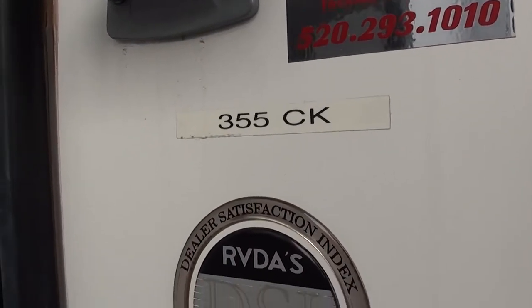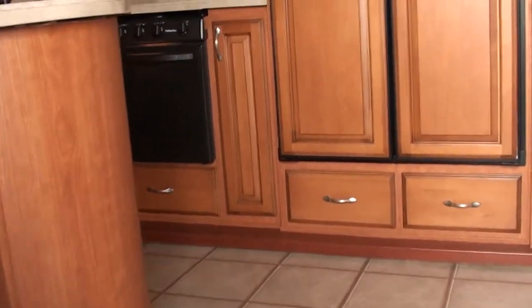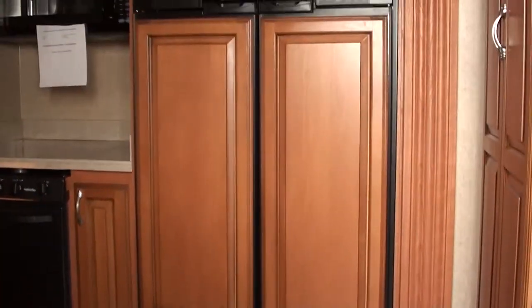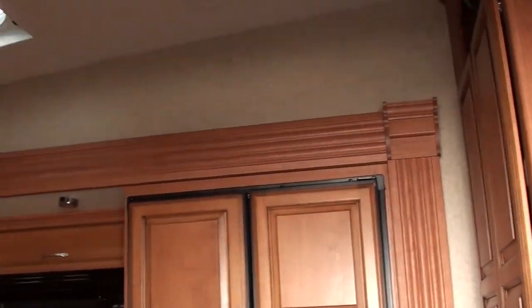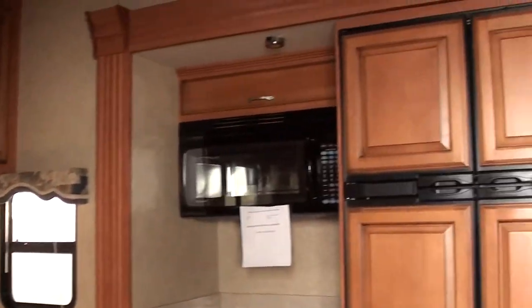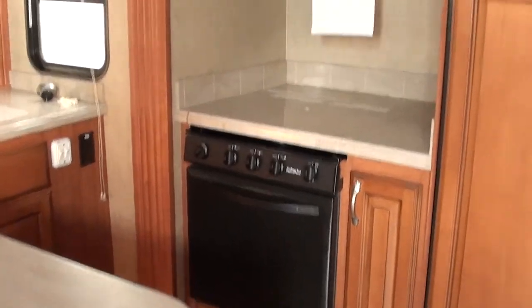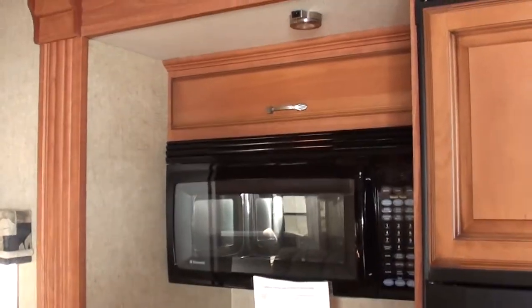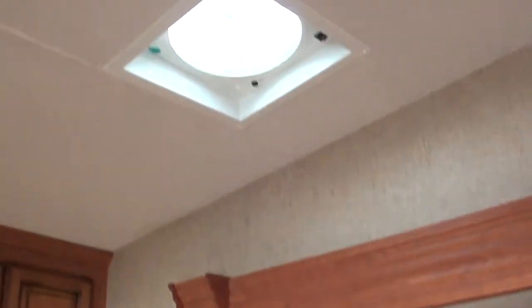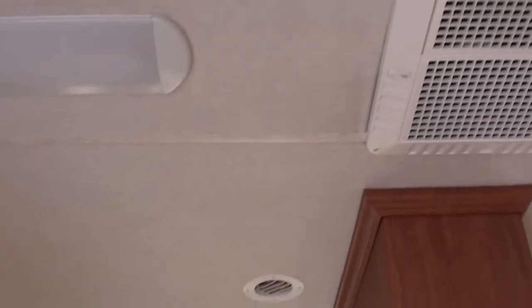I have a 35.5 CK Discover America NuWa Hitchhiker. Elegant, quality build, very roomy and spacious, four-slide coach, all-weather package, Corian countertops, four-door cubic-foot refrigerator, three-burner stove with oven, presidential-size microwave, high-speed Fantastic Velocity fan, and 15,000 BTU ducted AC.